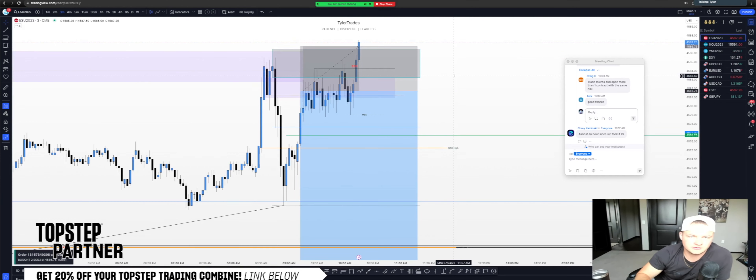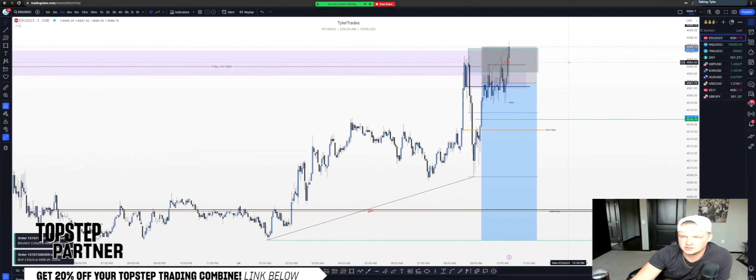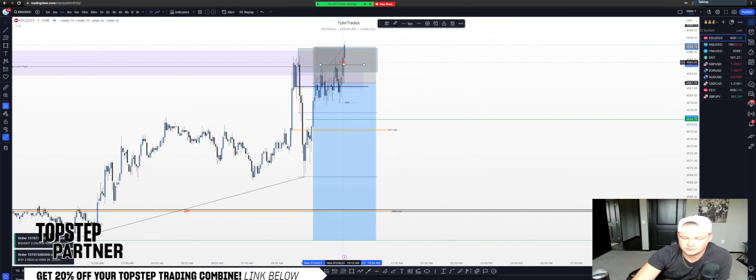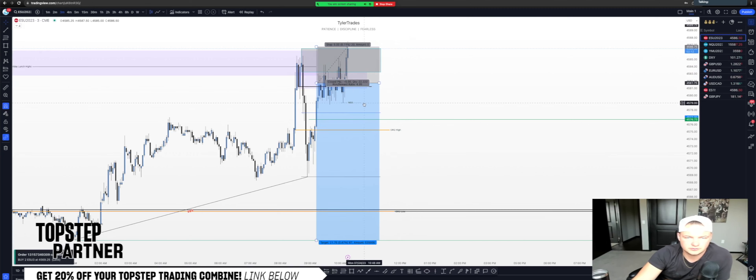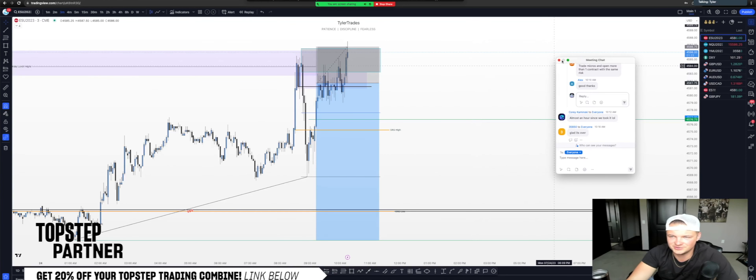Stopped out — minus half percent. I'm going to screenshot this. Just when I thought we could get a Monday going, I guess not. Glad it's over.